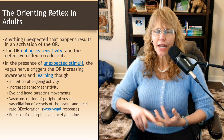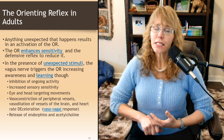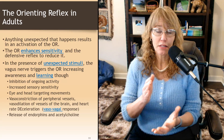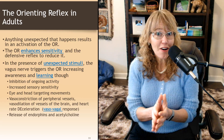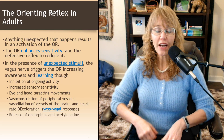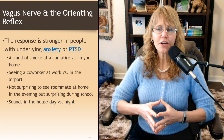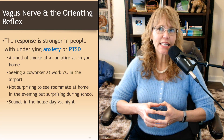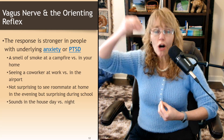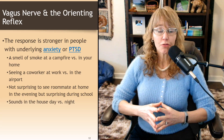Then there's the release of endorphins — your natural painkillers — and acetylcholine. Why would you release painkillers in the presence of a potential threat? Well, if you're in pain, it's going to be harder to fight or flee. So that release of endorphins, which happens partly as a result of cortisol when the HPA axis is triggered, can actually help prepare you to fight or flee. The response is stronger in people with underlying anxiety or PTSD — people who already feel unsafe in their environment have a stronger response, and that kind of pushes them to the brink.